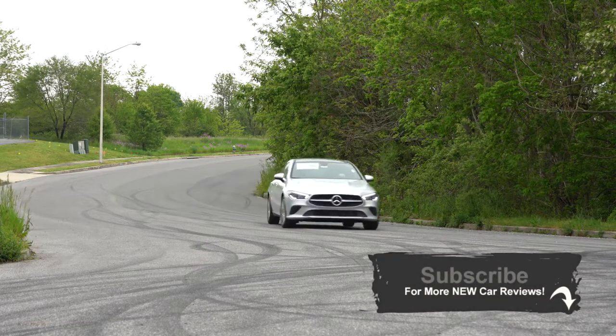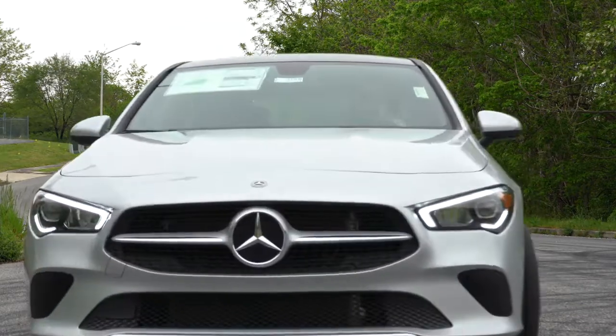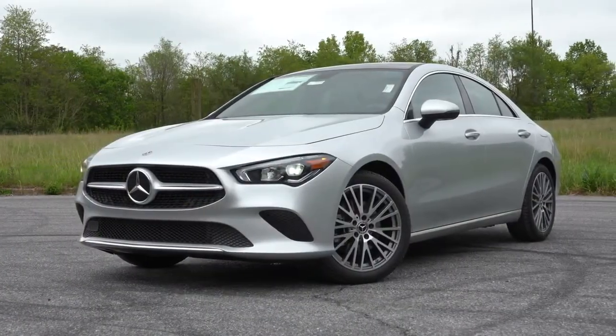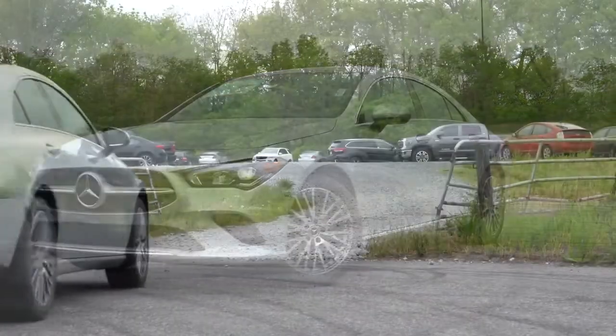Having recently reviewed the A-Class by Mercedes-Benz, the CLA is essentially the next step up from that, so I did want to check this one out. It's a very good-looking vehicle with plenty of changes for 2020. This is essentially a four-door coupe — there are actually frameless doors, which I'll show you a little later in the video.